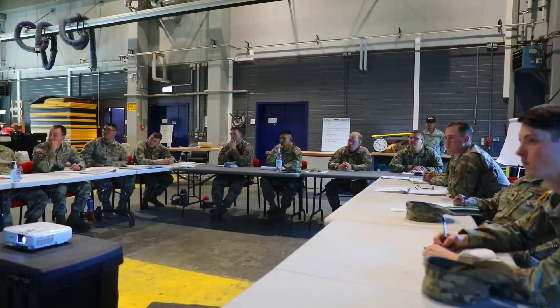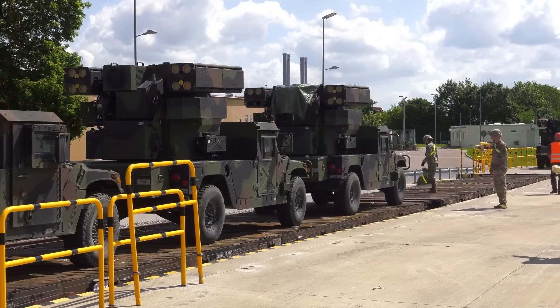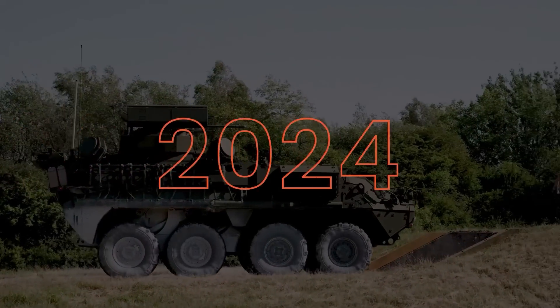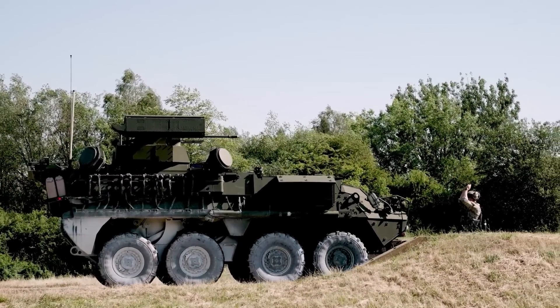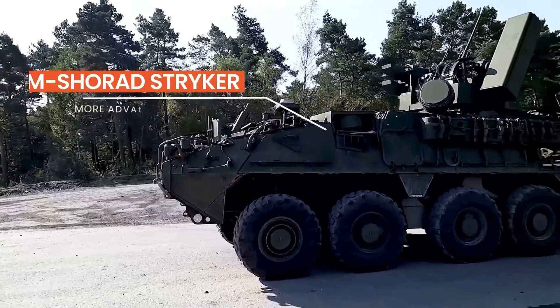Looking to the future, the Army plans to establish nine more SHORAD battalions equipped with Avenger units. By 2024, four of these battalions are expected to be operational, with a long-term goal of transitioning to the more advanced IM-SHORAD Striker platform.